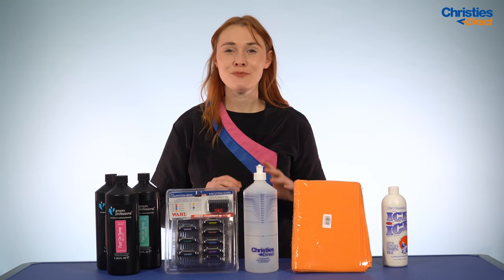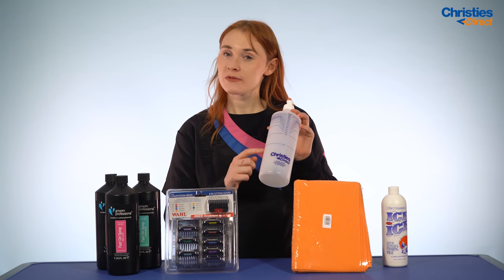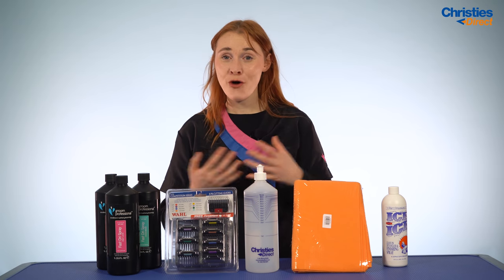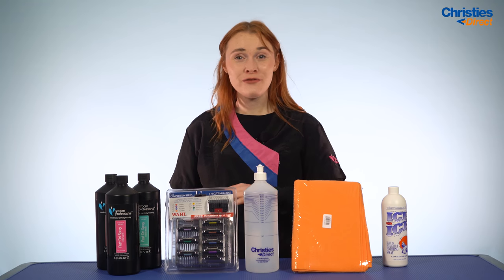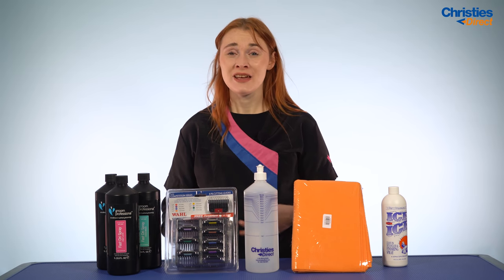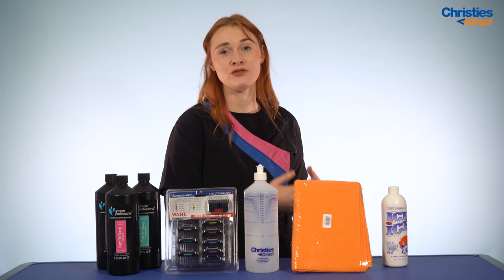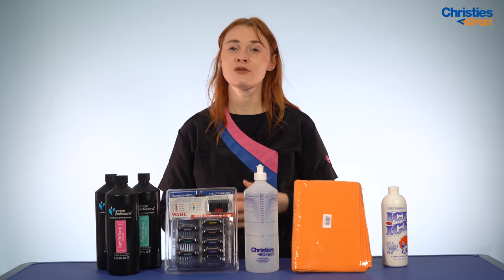Our next product in our business top picks is the Chrissy Shampoo Mix & Bottle. It's a one litre plastic bottle that comes with markings indicating common dilution rates for your shampoos, essentially taking all the guesswork out of diluting them. None of your money is going to go down the drain — literally — because if you're over-concentrating your shampoos, a lot of that shampoo is just going straight down the drain and out of your pocket. Equally, you won't be under-diluting, which means you'll get the best grooms out of your dogs.